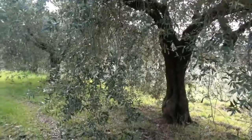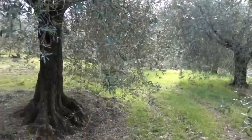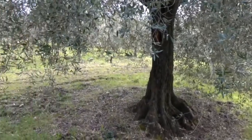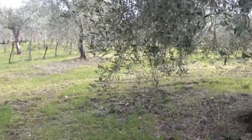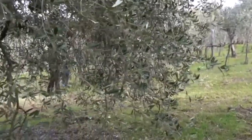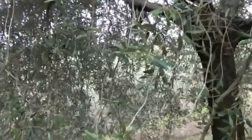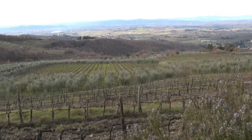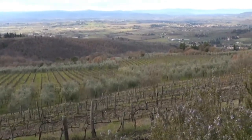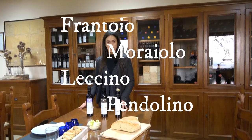Our farm started production almost 200 years ago, so we have some really old plants. We also have a newer part of the property planted about 20 to 30 years ago. But everywhere we have a blend of different cultivars: Frantoio, Moraiolo, Leccino, and Pendolino.